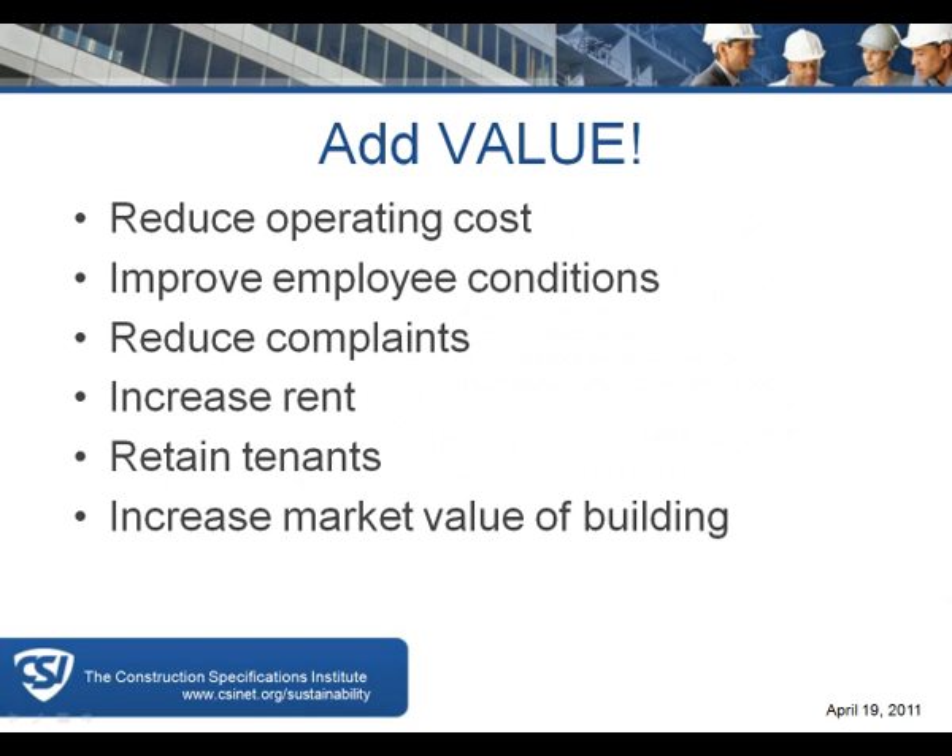The LEED program has an important purpose: we're trying to reduce the impact of our buildings on the local and global environment, reduce the amount of water, energy, and materials the building uses, and at the same time make sure the interior environment is appropriate and comfortable for the folks using the building in spite of all those reductions.